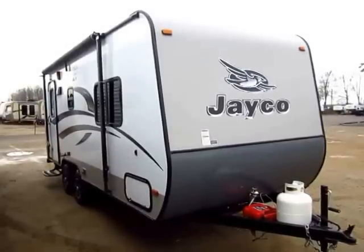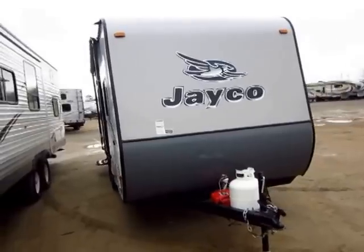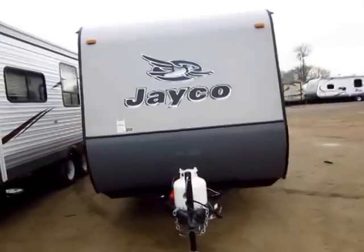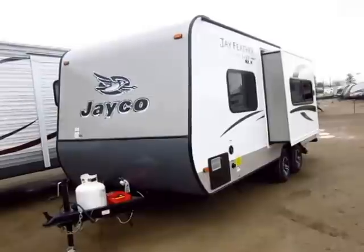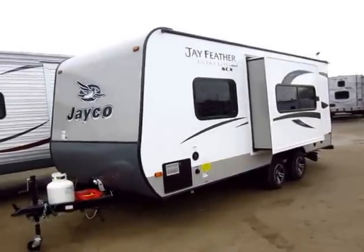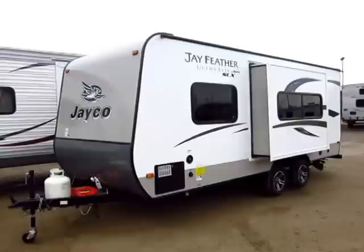Jayco Feather SLX 18SRB here at Haylitt RV of Coldwater, Michigan. At the time of this filming, this is a bit of a newer model, but it is going to be popular. I can pretty much guarantee that because in our other lightweight brands that we carry here, we've seen similar floor plans that have always been crowd favorites because this is an ideal couples camper.